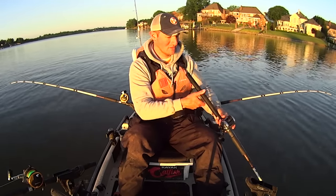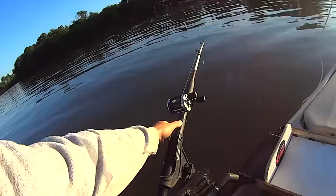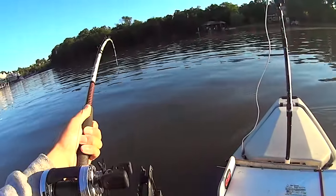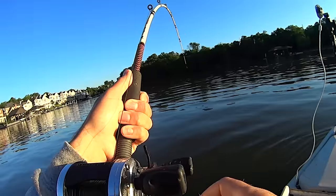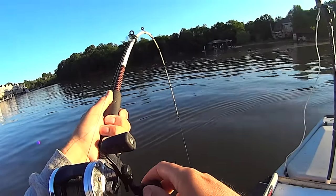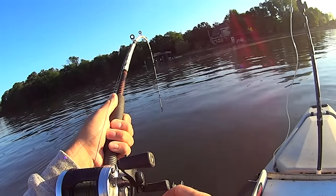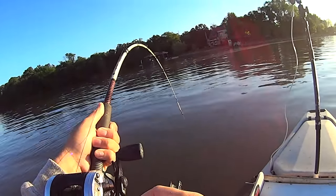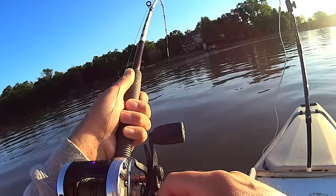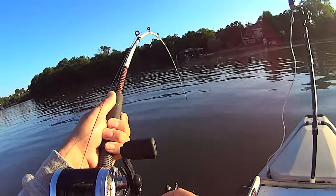I'm going to put in a few hours this morning, hopefully get some big catfish — either blues or flatheads — that make their way up in here. Oh, look at that! We're getting the day started off right on the gizzard shad body section. We're probably about 20 minutes into this trip — that's encouraging, makes me feel a little better about getting out here kind of late.